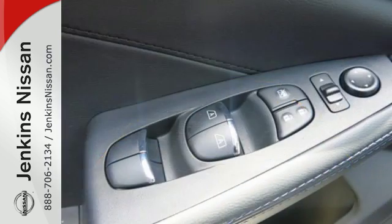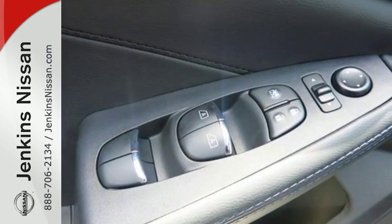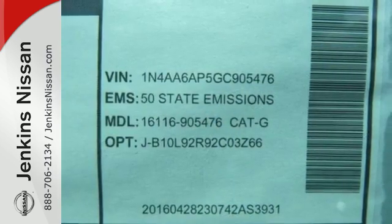Enjoy the performance offered by the Xtronic CVT with drive mode selector matched to the 300-horsepower 3.5-liter V6 engine.